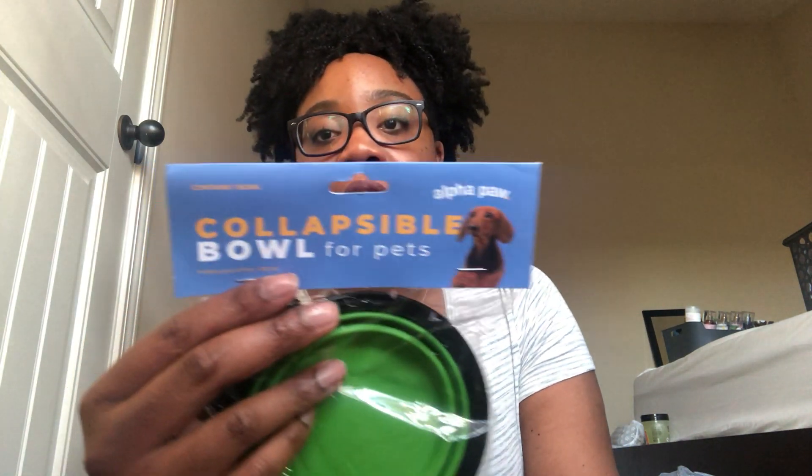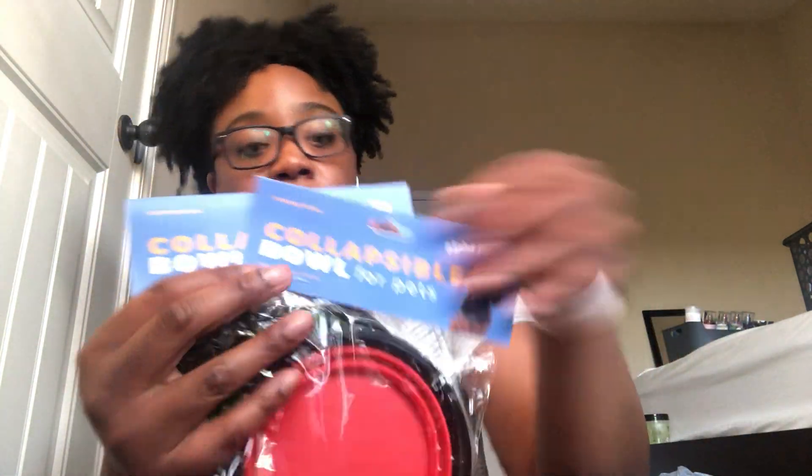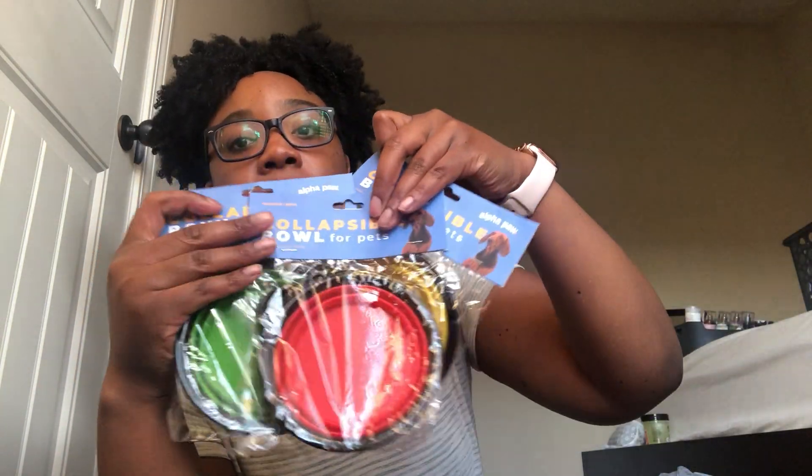Before you ask, I don't have a dog — but I will have one this year, that is my plan. I get excited when I see pet items at Dollar Tree. Some of these are items you'd find at higher-end stores or Walmart. They have these Alpha Paw collapsible pet bowls that go for like $10 to $12 online. I got three — green, red, and yellow. The good thing is they don't expire, so they'll hold up until I get my pup later this year.